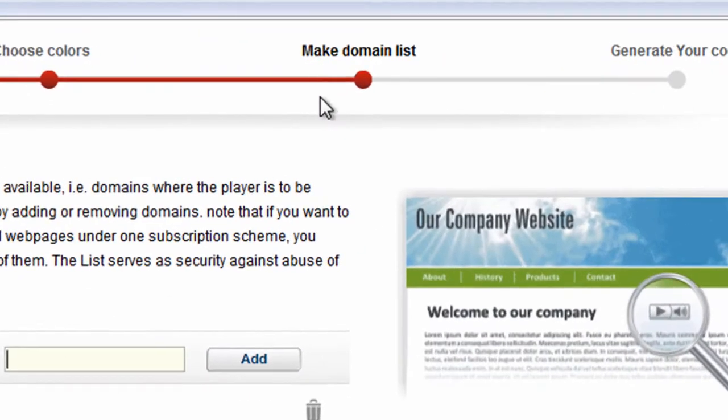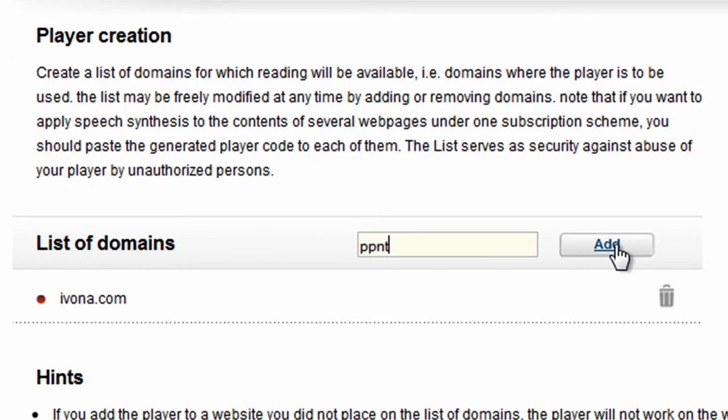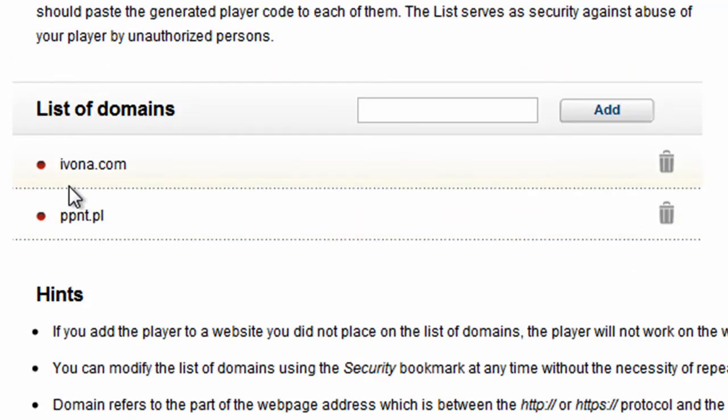In the following step you need to create a list of domains where the player is to be used. By adding or removing a domain you control the list of web pages to be read.